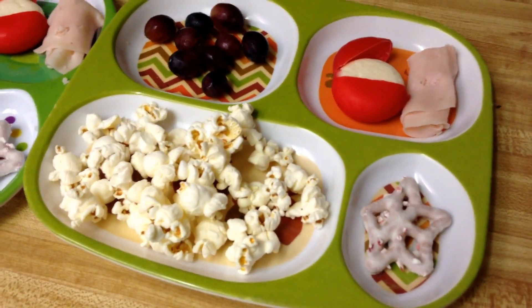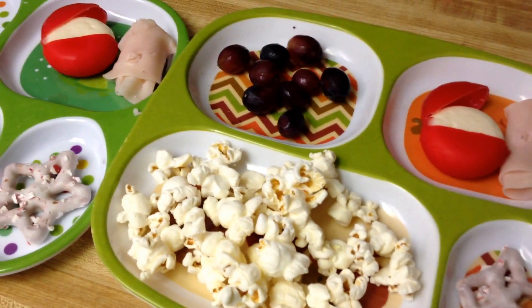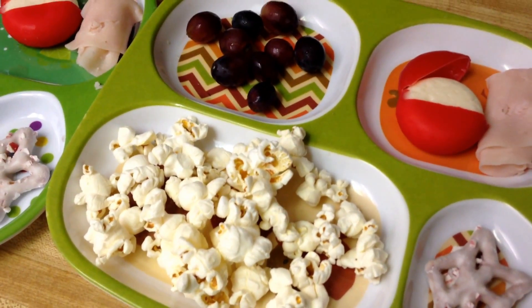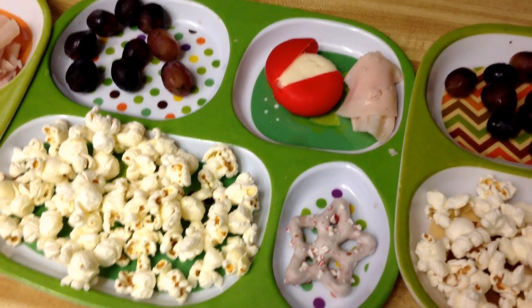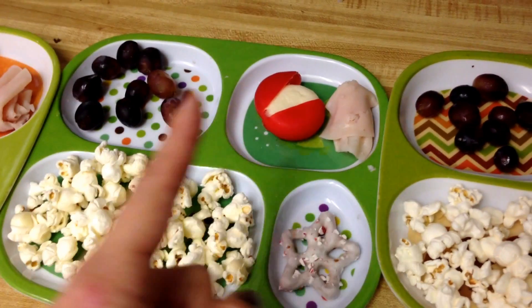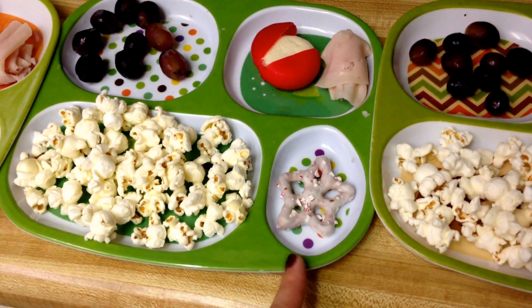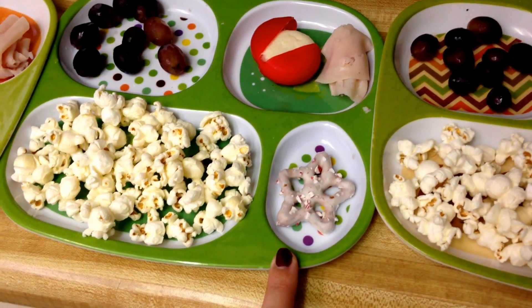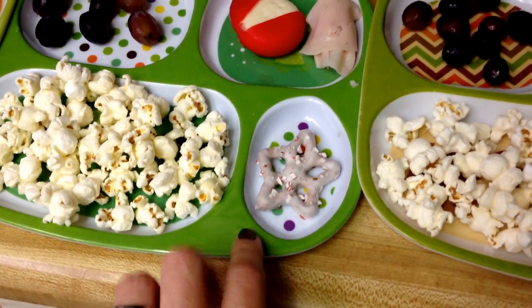Today is the day after Thanksgiving, and I know that after tonight we're going to be having Thanksgiving leftovers for a long time. So their lunch today is organic popcorn from Aldi, some grapes, they love the baby bell cheese, and just some lunch meat. And then one little white chocolate peppermint pretzel as their little dessert.